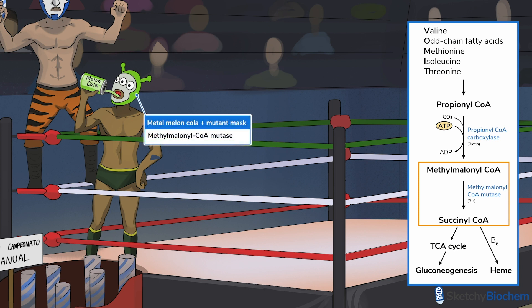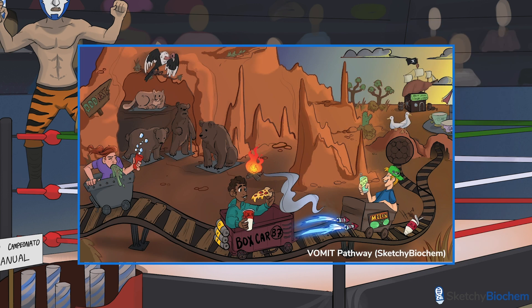The mutant-masked luchador drinking melanchola out of a metal can is methylmalonyl-CoA mutase. Watch the vomit pathway sketch for more information.